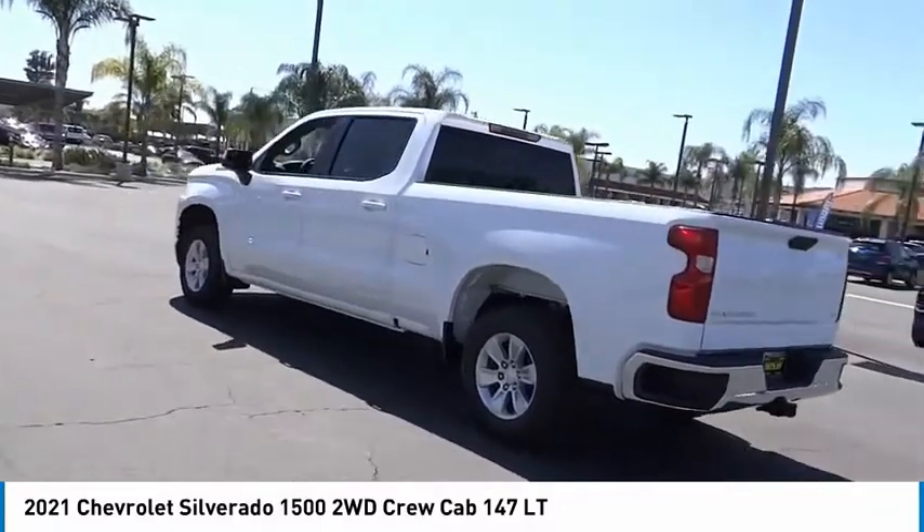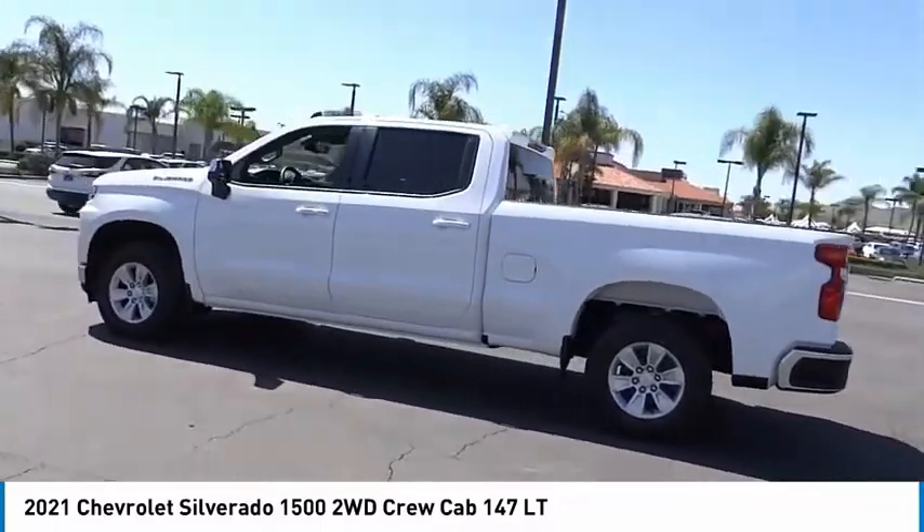Chrome mirror caps, speed control, trailering package, four-wheel disc brakes.